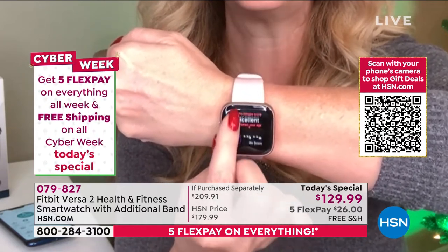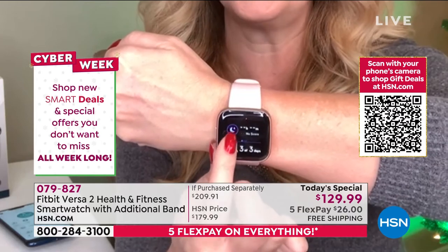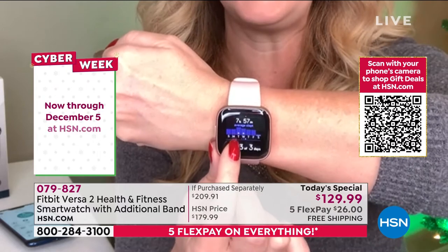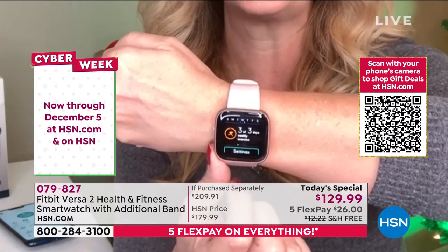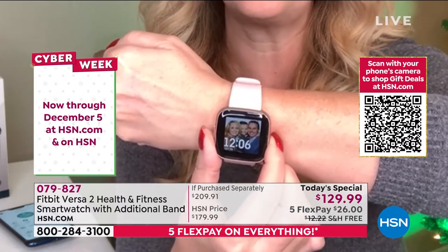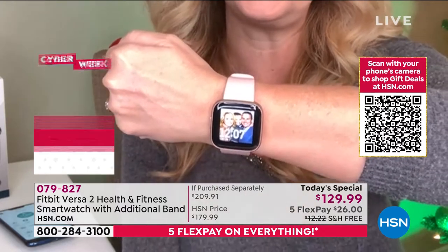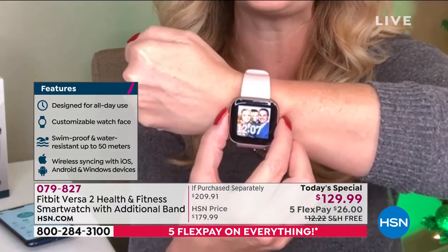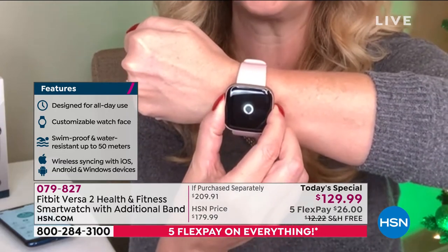Heart rate is always on, continuously monitoring what's going on with your heart in real time. Sleep tracking is like a sleep study built right in. Exercise is tracked automatically. It's water resistant to 50 meters. And your built-in Alexa assistant is here — just touch and hold.